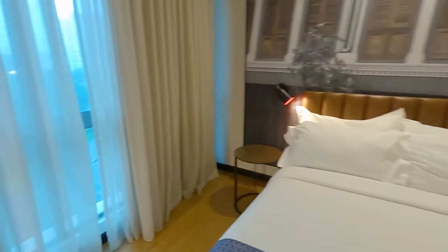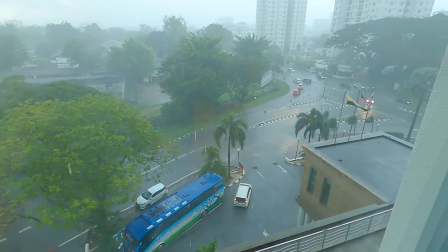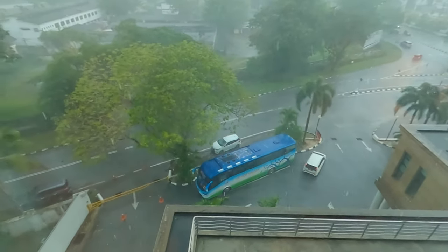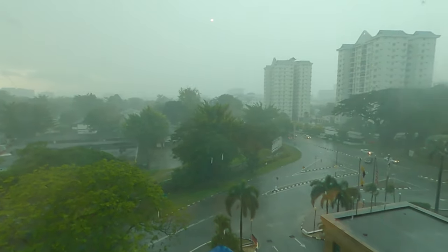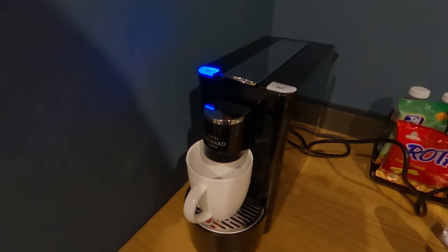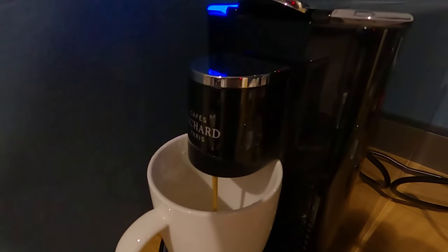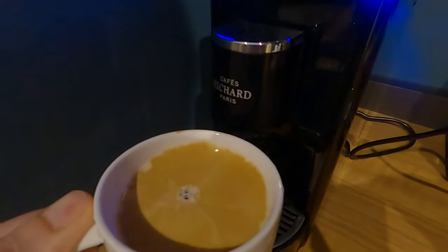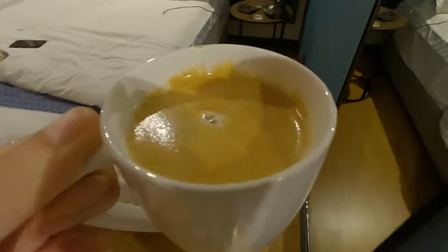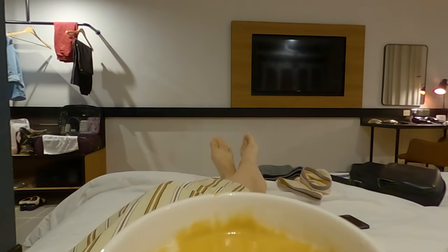Let's take a look at the view from this room — it's still raining heavily. Might be a better view tomorrow when the skies clear up. I'm just going to make some coffee. It's one of those Nespresso machines where you put the capsule in — it smells so good. It's a black Americano coffee. Walking over to the bed and having my cup of coffee, just relaxing here.